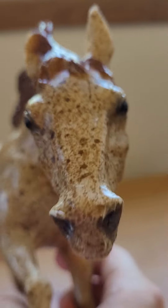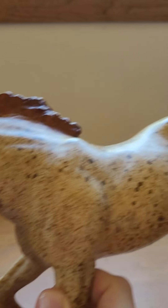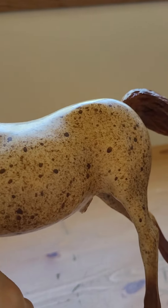Here's a look at his face. I've had him a very, very long time.